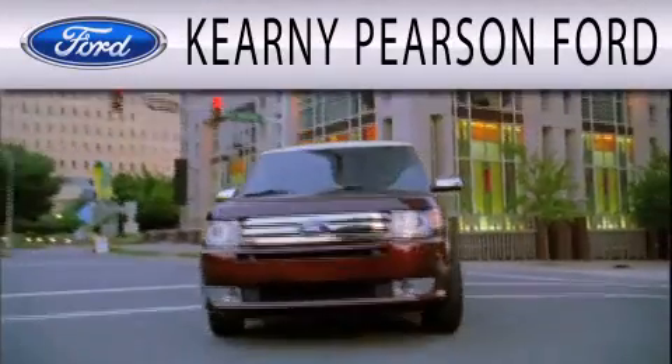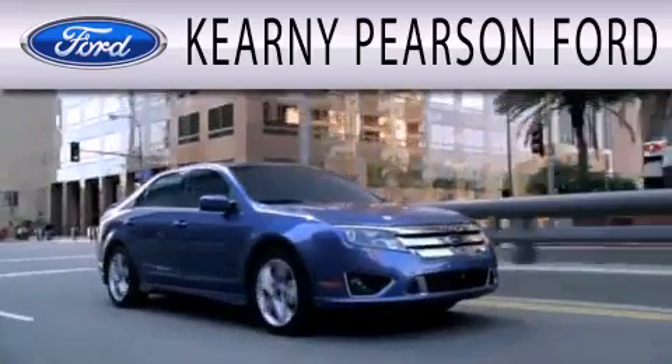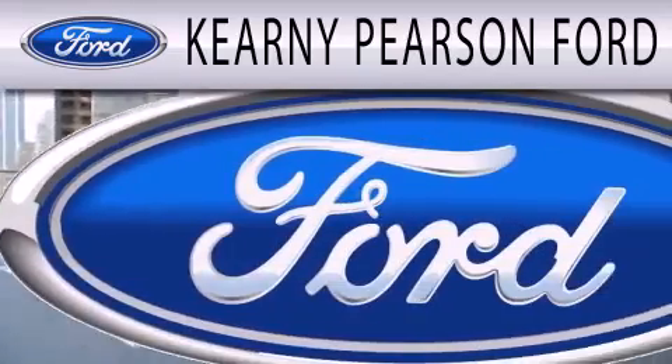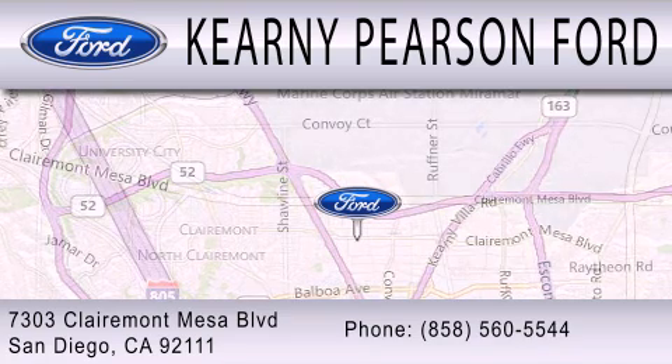Kearney Pearson Ford is dedicated to doing everything possible to ensure that the experience you have selecting your next vehicle is as pleasant as possible. We are located at 7303 Claremont Mesa Blvd in San Diego.